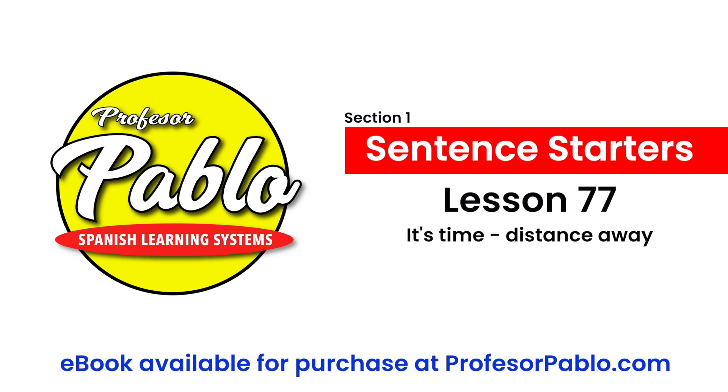Muy bien, gracias. That'll wrap up number 77. Time for another check mark. Gracias por escuchar. Hasta la próxima lección. This is Professor Pablo signing off. Cambio. Fuera.